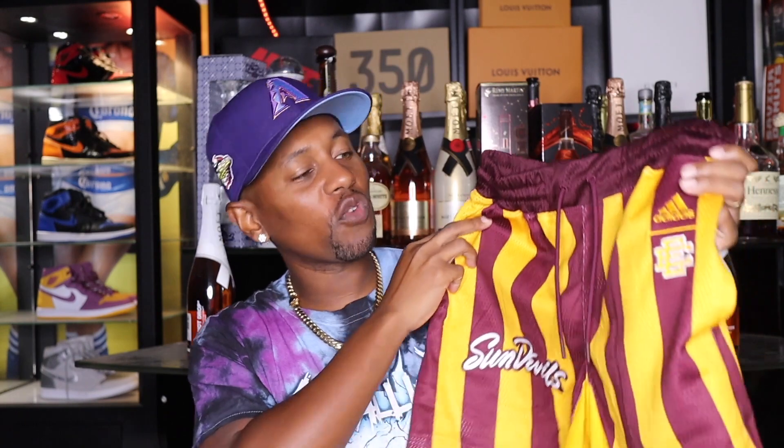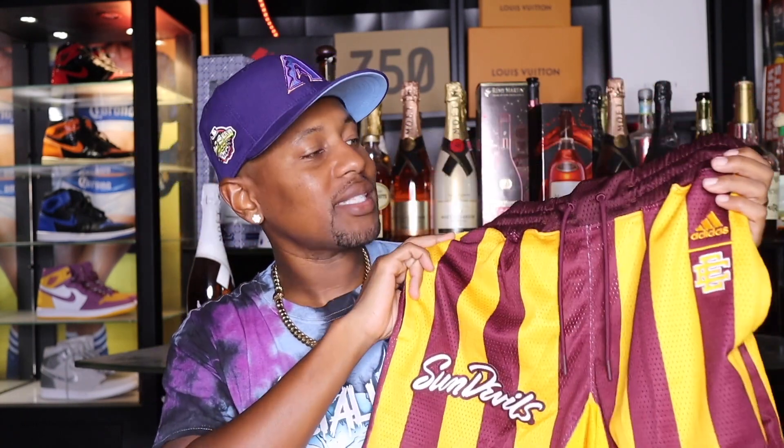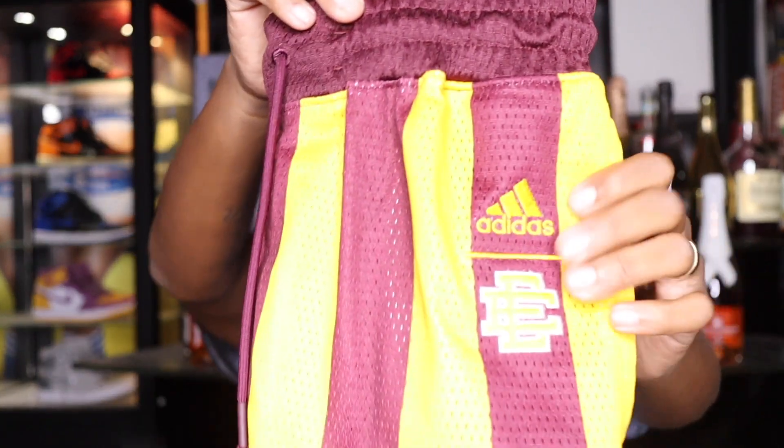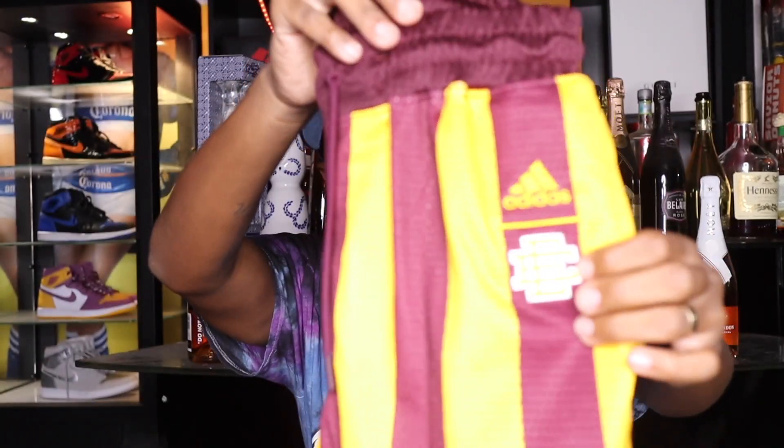Next up, we do have a pair of shorts from Eric Emmanuel. I'm putting this under the category of mesh shorts. You definitely want some mesh shorts in your wardrobe — that is a very, very popular style of shorts. Eric Emmanuel is like one of the people at the front of that. There are a lot of different other companies that come out with mesh shorts, but here's a quick overview. This is the Eric Emmanuel logo right here.